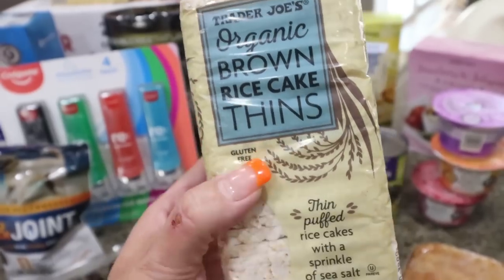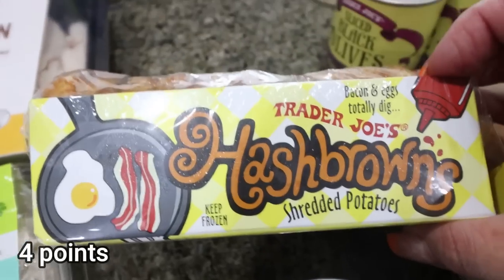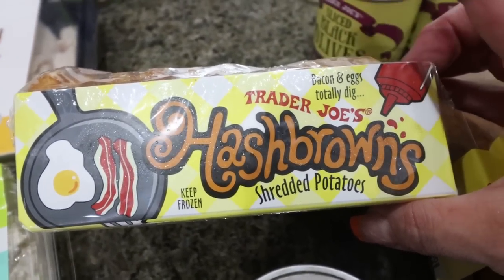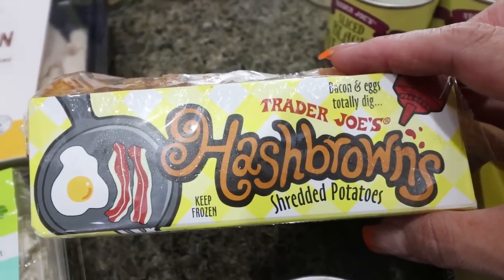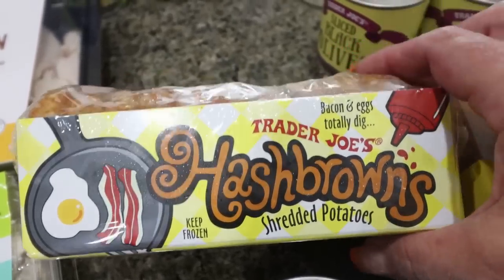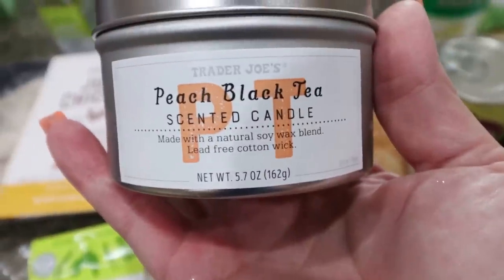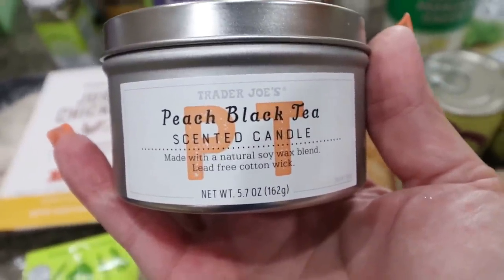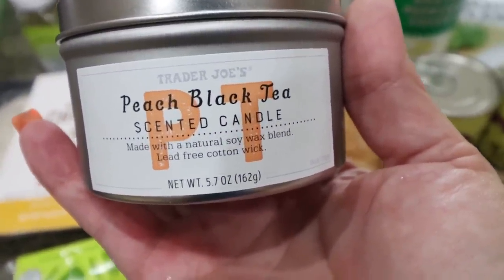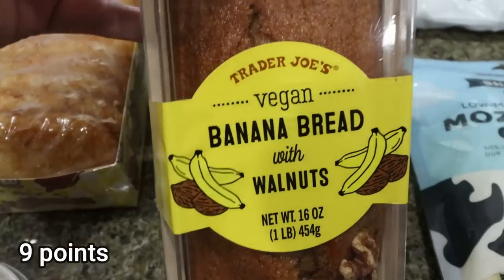The frozen hash browns are a Troy favorite. I also make avocado toast on them — I just throw them in the toaster for four or five cycles and they come out nice and crispy. I always grab a seasonal candle, and this one is peach and black tea — it smells incredibly summery. These are only $3.99.